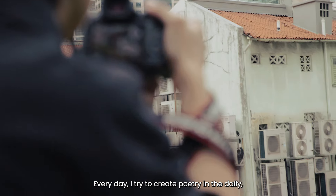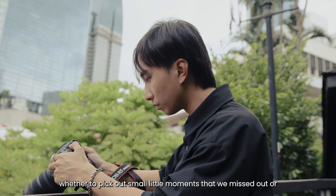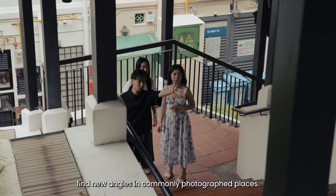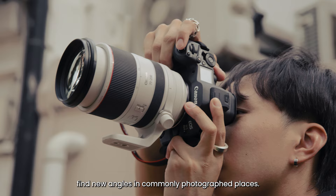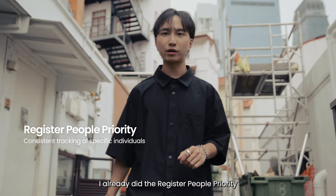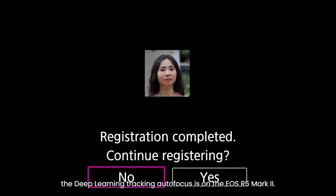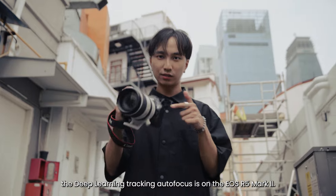Every day I try to create poetry in the daily — to pick out small little moments that we miss, or find new angles in commonly photographed places. For this shot I've already done the pre-registered person priority on the model we're shooting, and I'm going to showcase how great the deep learning tracking autofocus is on the R5 Mark II.